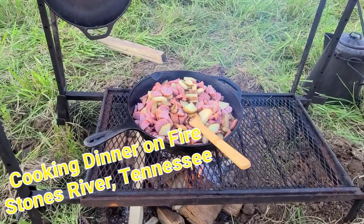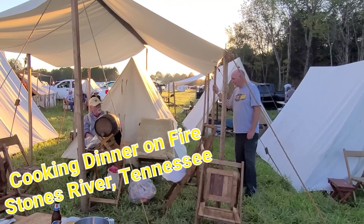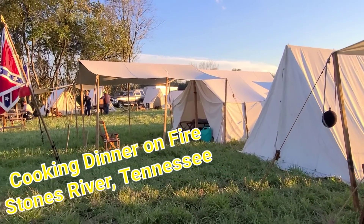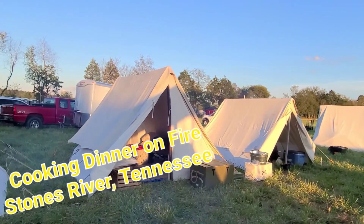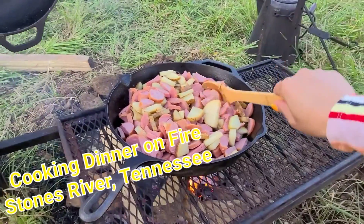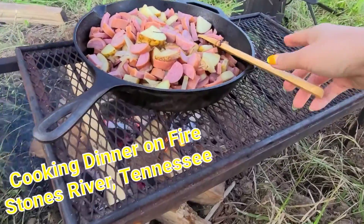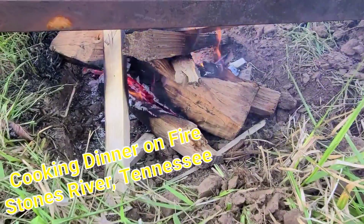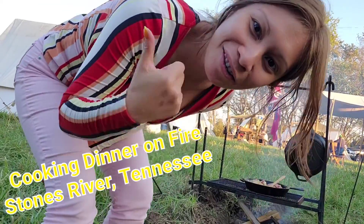Hi guys, I'm cooking dinner for the guys for this camping trip. I like to cook for everybody. These are our tents and I'm cooking dinner — it's sausage and potatoes on a real fire. I'm excited, I like doing this guys.